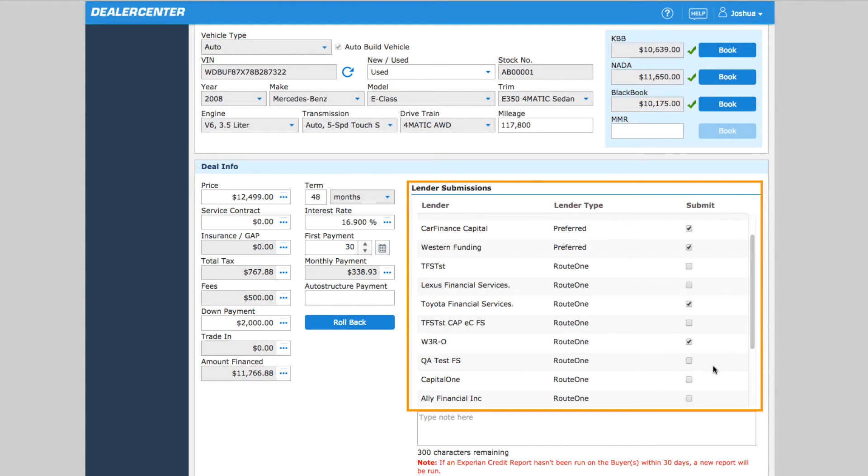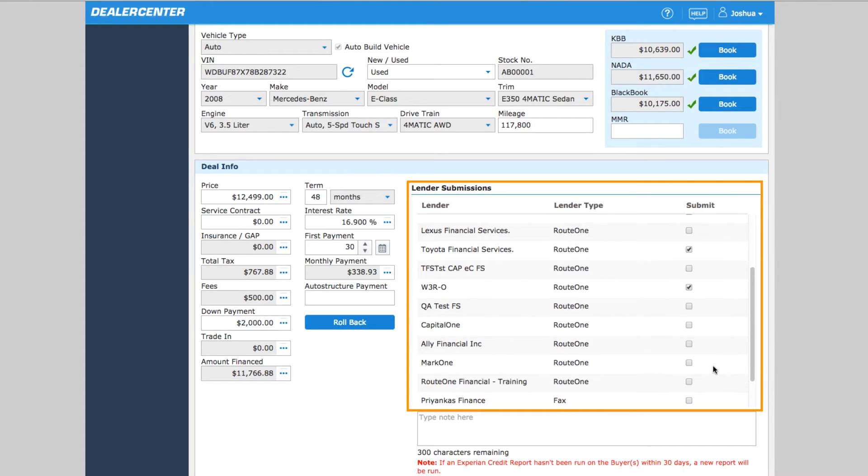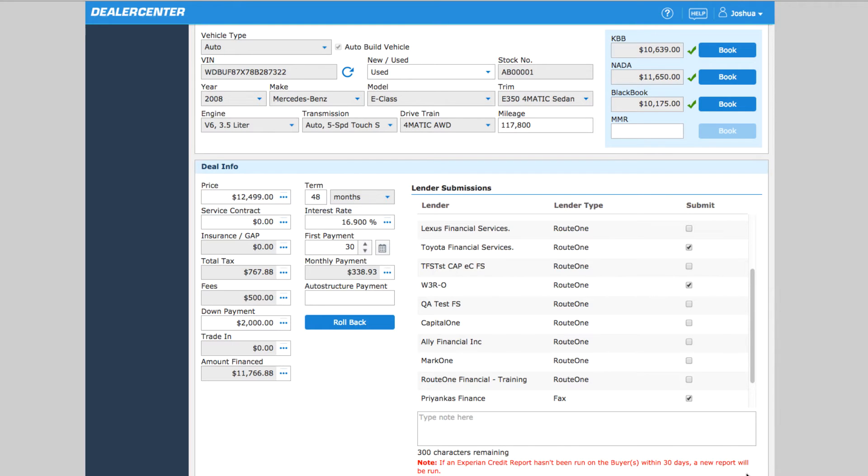All the lenders you are currently set up with will be listed, including our preferred lenders, which are selected by default, your lenders set up through Route 1, your lenders that are set up to receive this application via fax, and coming soon, all your DealerTrack lenders.